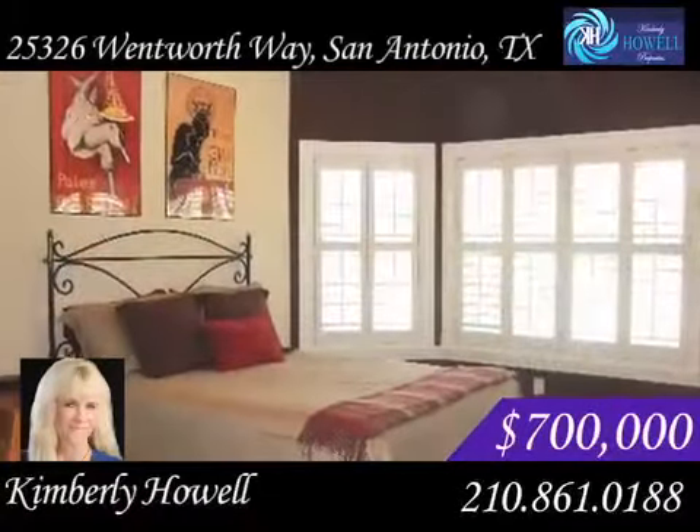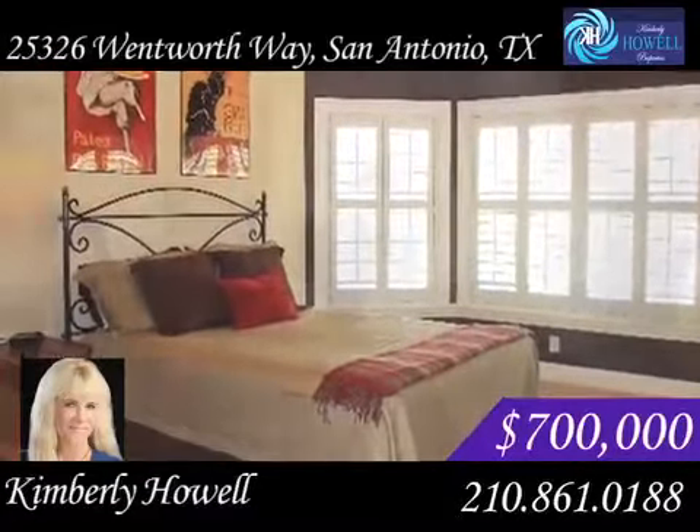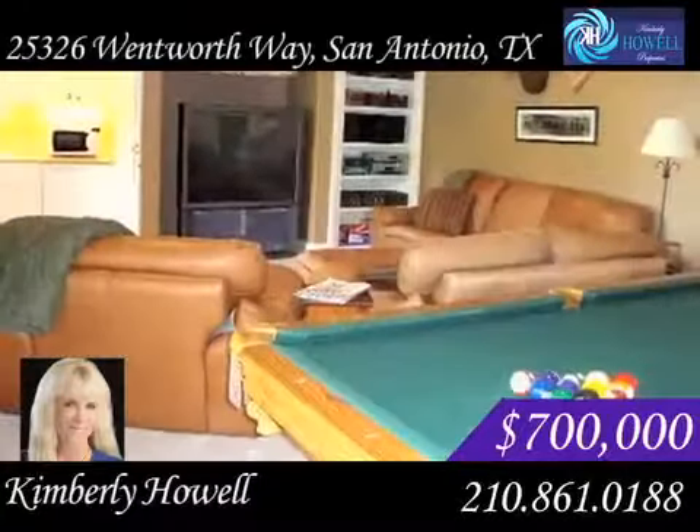Wind down at the end of a busy day in the luxurious Whirlpool tub in the master bathroom. A second bedroom is also downstairs and is perfect for a guest or mother-in-law suite. Find some quiet time in this study or get together with friends in the media room or game room with wet bar.